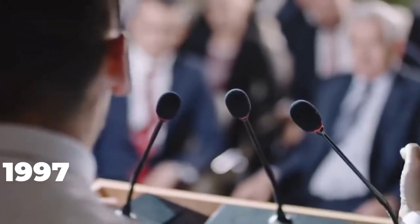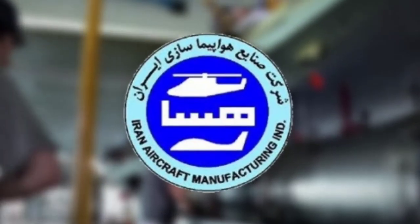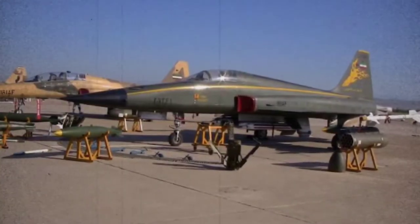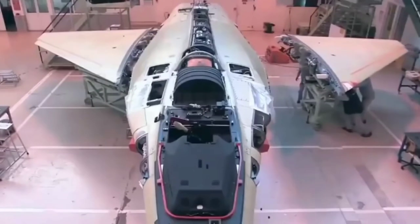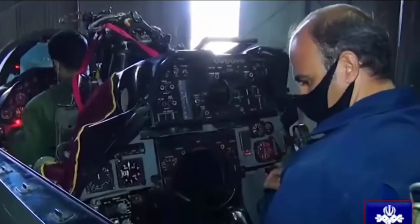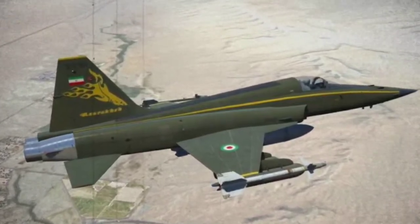Iran announced in 1997 that the Iranian Aircraft Manufacturing Industrial Company, HESA, was developing a domestically produced jet fighter called the Azarakhsh, also known as Lightning, which supposedly was entering mass production. Only four to six aircraft appear to have been built in the subsequent decade out of a planned 30. The Azarakhsh was clearly a reverse-engineered F-5E with upgraded thrusters, strengthened wings, redesigned radar, and better weapon capability. The Azarakhsh appears to have never achieved operational status, and the program was cancelled in 2010.